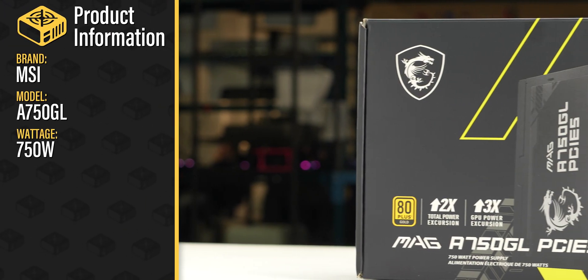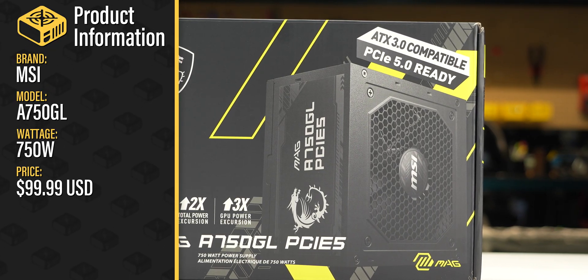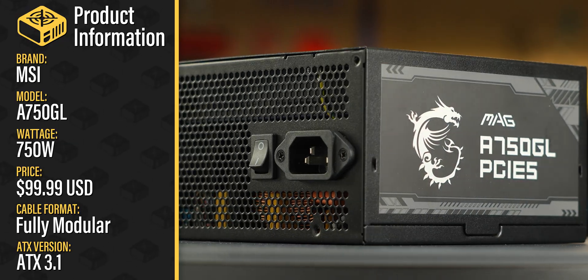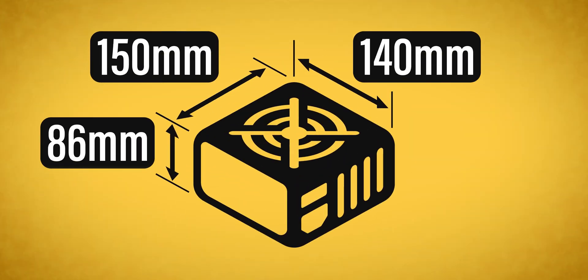This is the 750-watt MAG A750GL PCIE-5 sold by MSI with a current MSRP of $100 US. It is a fully modular ATX 3.1 power supply with a single fan mode. The power supply comes in reasonable packaging and measures 150 by 86 by 140 millimeters.